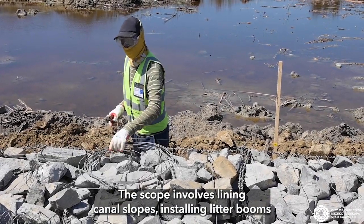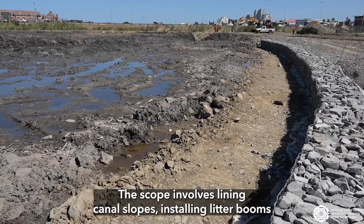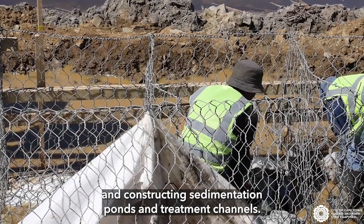The scope involves lining canal slopes, installing litter booms, and constructing sedimentation ponds and treatment channels.